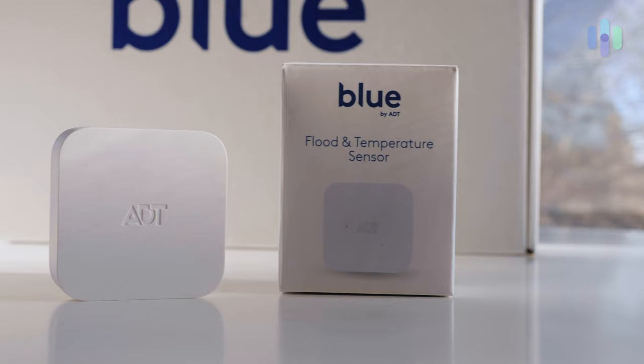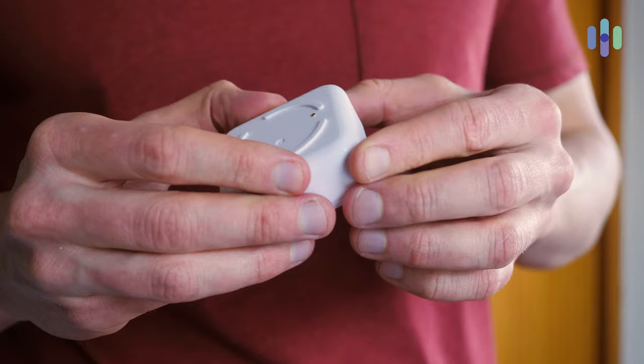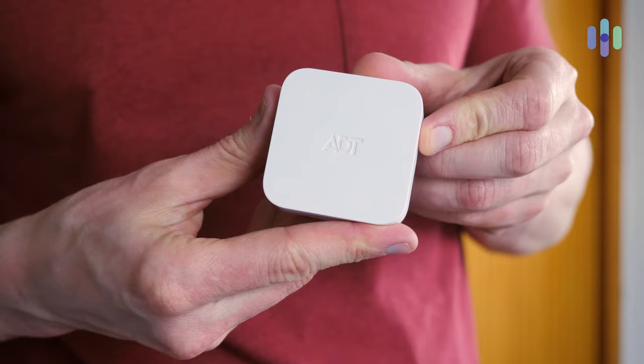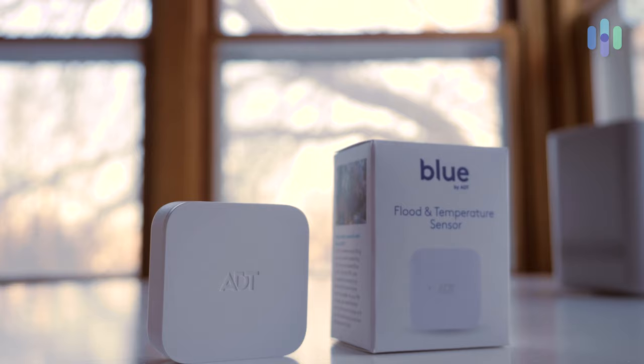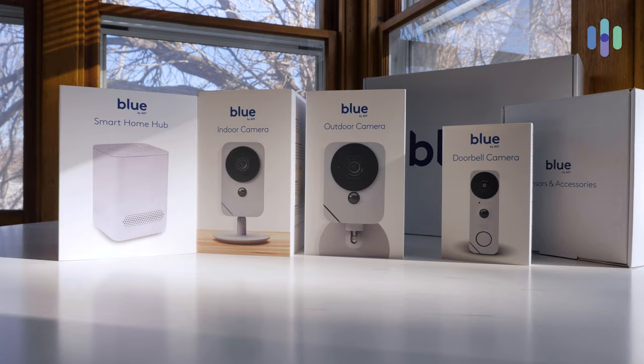Blue by ADT also has a flood sensor, and that honestly was a lifesaver for me — I really had to use that flood sensor while testing out Blue by ADT. My basement did flood and I was alerted to that from the flood monitoring sensor. That was really invaluable in terms of alerting me that my basement was flooding. You also have the Blue by ADT Extender Chime, which allows you to get more functionality from further away from various devices, and it also just serves as a chime so you can hear what's going on.